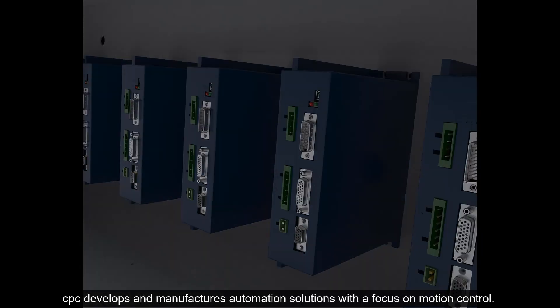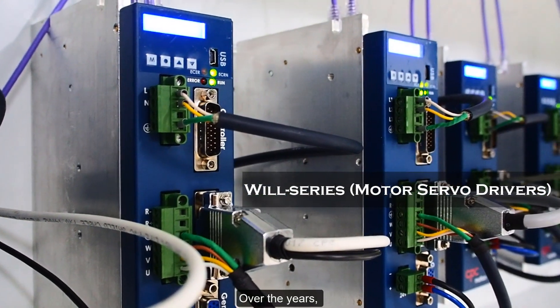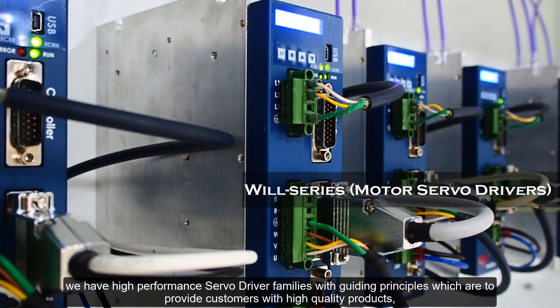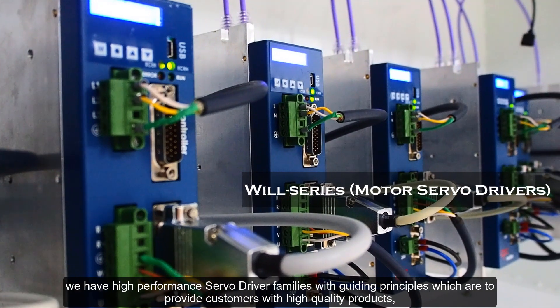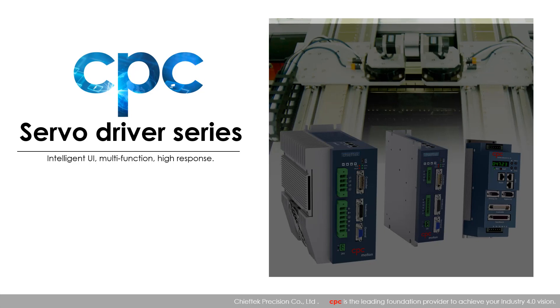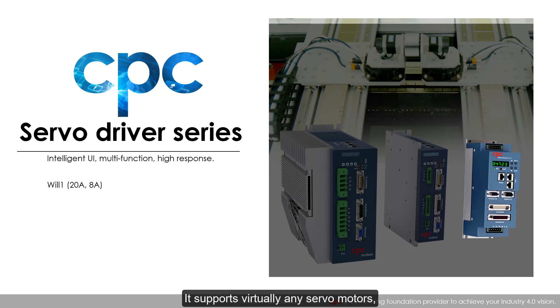CPC develops and manufactures automation solutions with a focus on motion control. Over the years we have developed high-performance servo driver families, with guiding principles to provide customers with high-quality products, cost-effective solutions, and on-time deliveries. The Will One features a special control loop designed to reduce following errors and settling times, supporting virtually any servo motors, incremental feedback types, and error mappings.